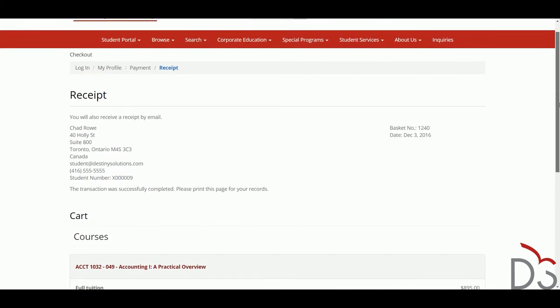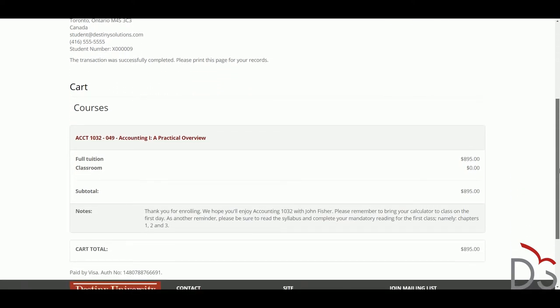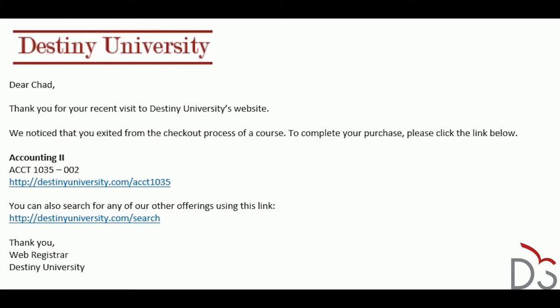The Destiny 1 e-commerce experience extends beyond the website. For example, Destiny 1's built-in reminder service notifies learners who abandon their cart and prompts them to complete their checkout. Some of our customers have found that 66% of learners who receive this notification return to complete their purchase.